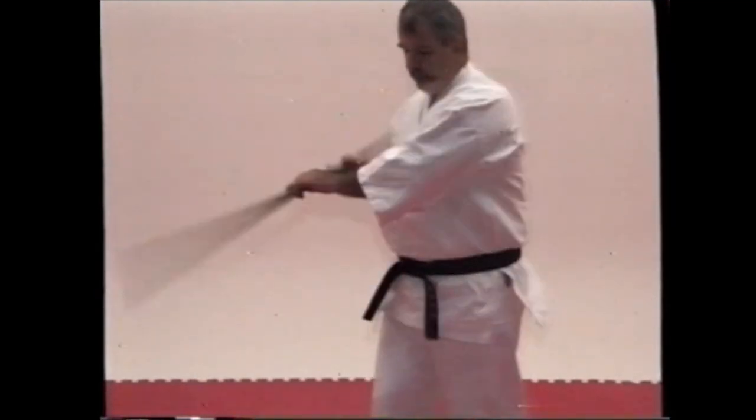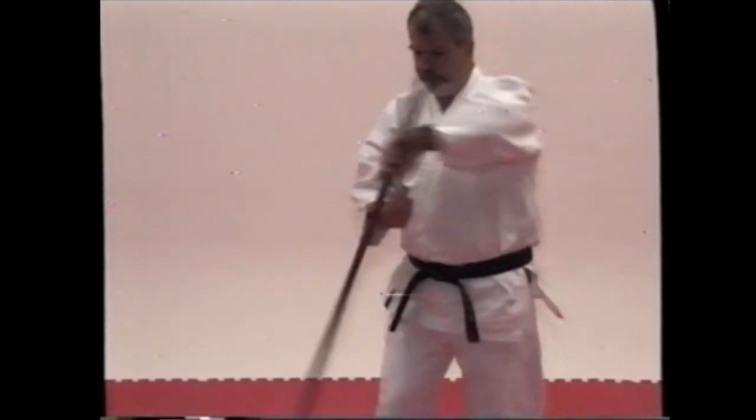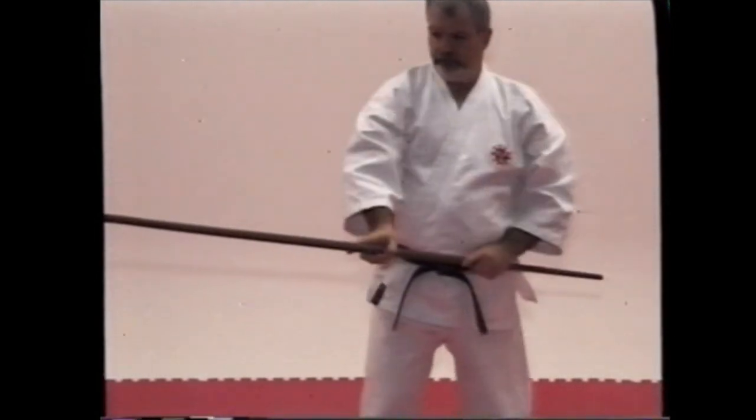And last, but not least, the great Patrick McCarthy, a living legend in the karate world. And here's a little tidbit from one of his many instructional videos that are available for purchase if you're interested.